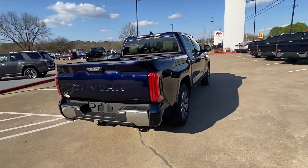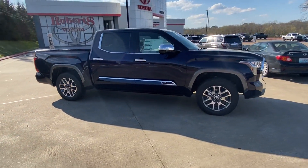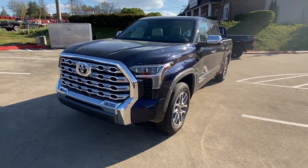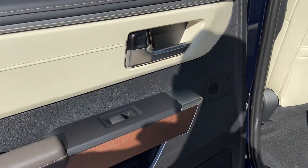You'll absolutely love all of the included premium features such as cross traffic alert, lane keeping assist, side view mirrors with turn signals, lane departure warning, Wi-Fi hotspot, satellite radio, navigation, premium sound system, turbocharged engine, and multi-zone air conditioning.